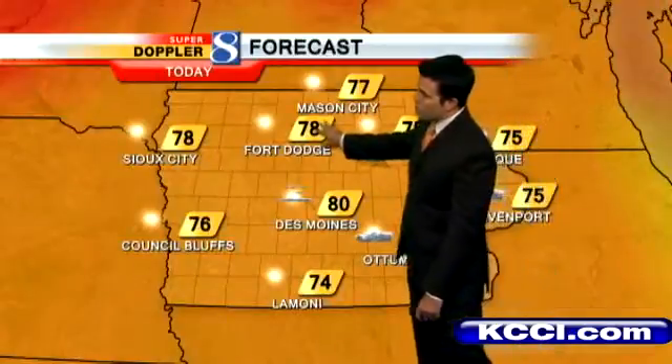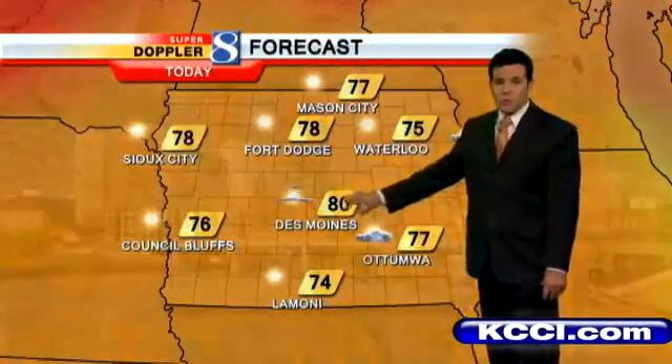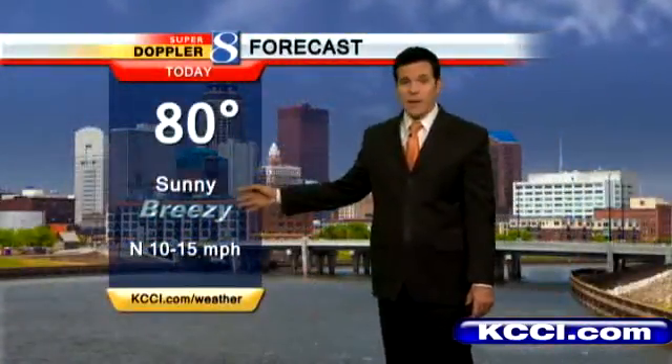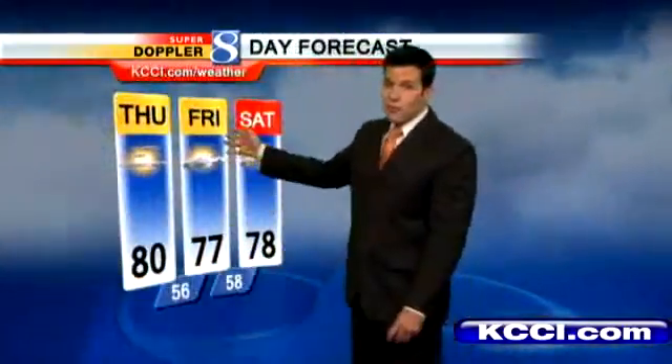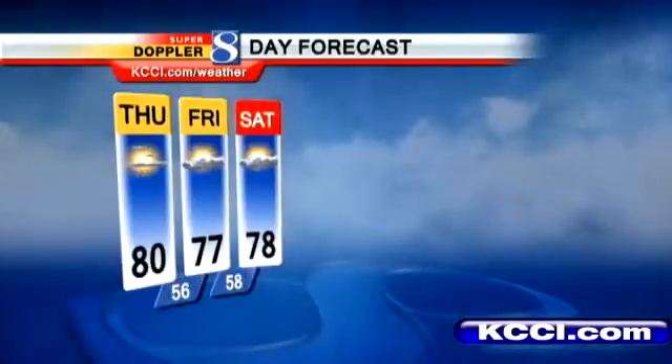Forecast highs today: up towards Fort Dodge, upper 70s; Lamoni and Ottumwa about 77 degrees. We'll shoot for a high right around 80 degrees here in Des Moines with sunny skies. A little breezy — north winds at about 10, may go up to about 15 at times this afternoon. Overnight tonight down to 56 for a low, warmer than the last couple of nights, with partly cloudy skies and winds under 10 miles per hour. Your Friday forecast: 77 degrees with more clouds around — if the clouds don't thicken up too much, we may still shoot for the low 80s again tomorrow.